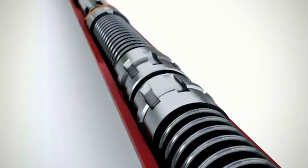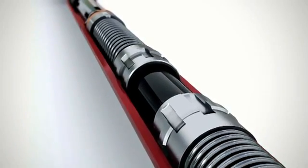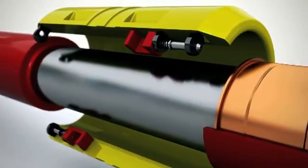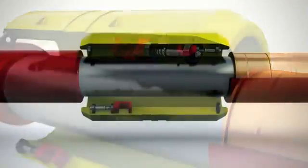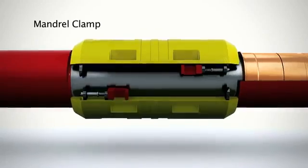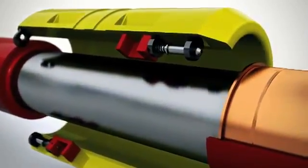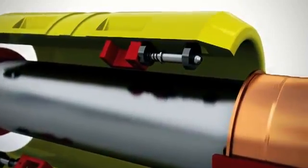Zero bleed-off during jarring ensures that the driller does not have to apply any compensation to the brake load. The mandrel clamp is equipped with large, spring-operated closing handles that ensure the locking system closes when released.